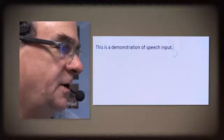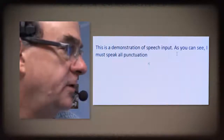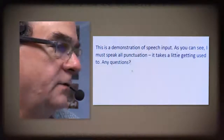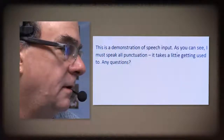This is a demonstration of speech input. As you can see, I must speak all punctuation. It takes a little getting used to. Any questions? [Selects all and reads back]: This is a demonstration of speech input. As you can see, I must speak all punctuation. It takes a little getting used to. Any questions?